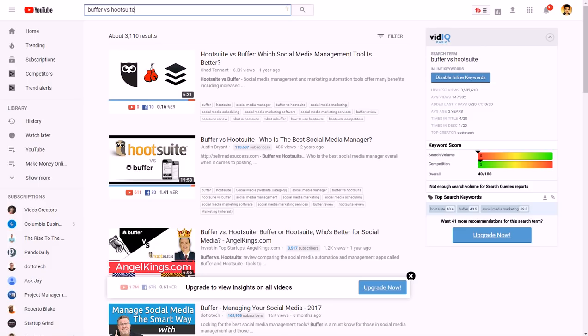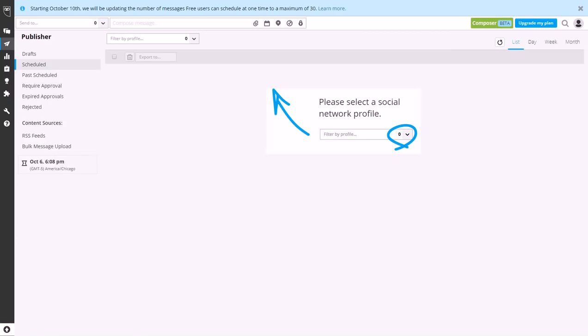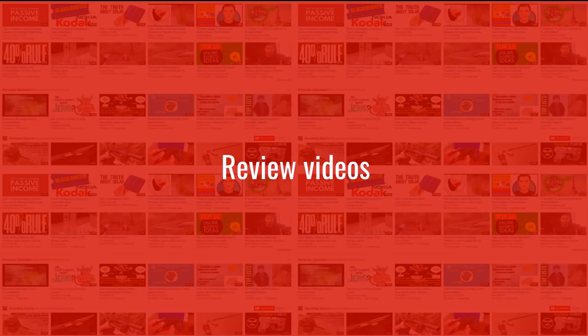I used slides and footage of the actual online product I was reviewing. It's really easy to review video games and online products because you can just record your screen. For instance, I could go through the different things in Hootsuite — the different options, settings, and all that — and review it without showing my face. These types of videos typically do very well and you can build a whole channel out of reviews.